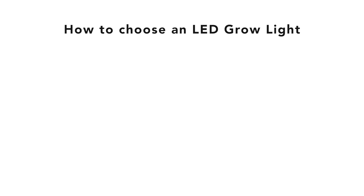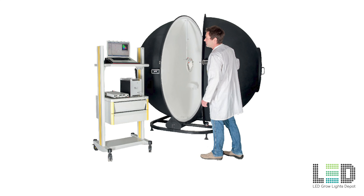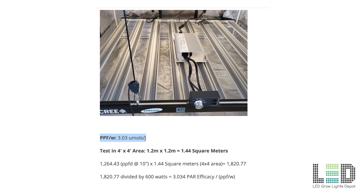I recommend comparing these specifications between lights to differentiate between the good, the bad, and the mediocre: true wattage draw; total light output in micromoles per second, also known as PPF; par efficacy in micromoles per joule — this is how efficient the light is; coverage area and uniformity, which can be summed up by referencing a par chart; spectrum; and lastly, quality of components, warranty, and customer service. The accuracy of this data relies on the manufacturer to provide accurate data. Wattage draw is easy to measure, but light output and par efficacy should be measured in an integrating sphere. Calculating total light output or par efficacy outside of an integrating sphere is inaccurate and non-standardized.